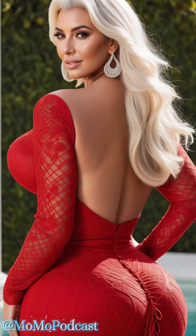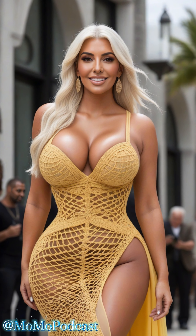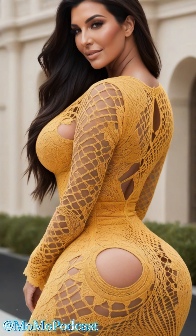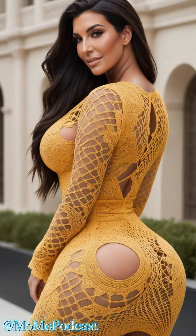Thank you so much for watching! If you found these tips helpful, please give this video a thumbs up and subscribe to my channel for more fashion and lifestyle advice tailored just for you. Until next time, stay stylish and confident!